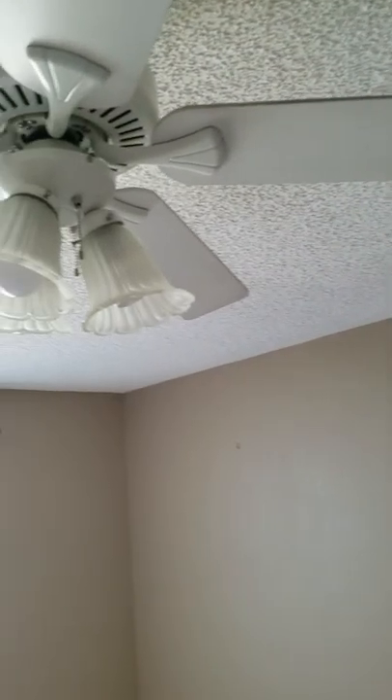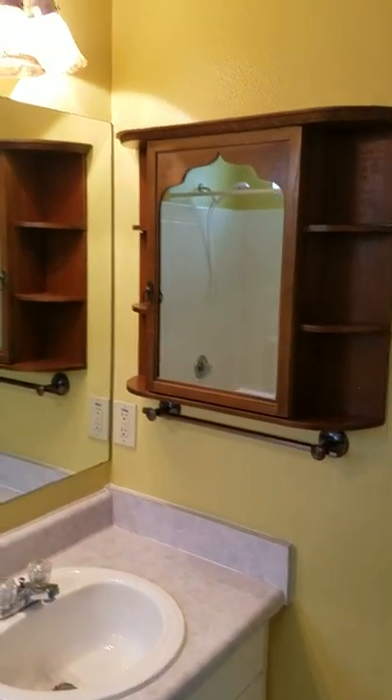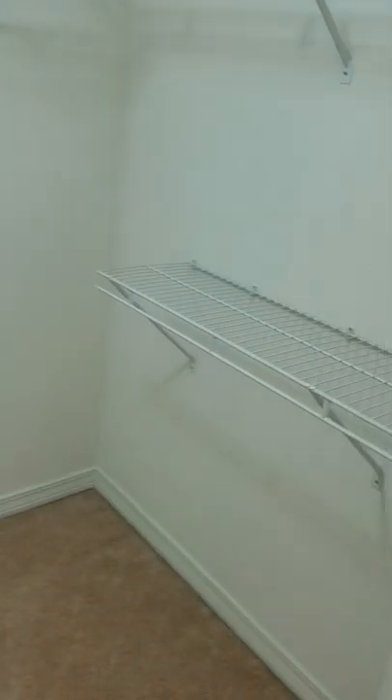So here's your master bedroom — pretty spacious. Carpet looks okay, and again I don't see any staining on the ceiling. Here's your bathroom — they're putting a lot in here. You've got your toilet, you've got your tub, and again it's clean. Sinks. Got a little medicine cabinet, some lights. And a pretty spacious master closet.